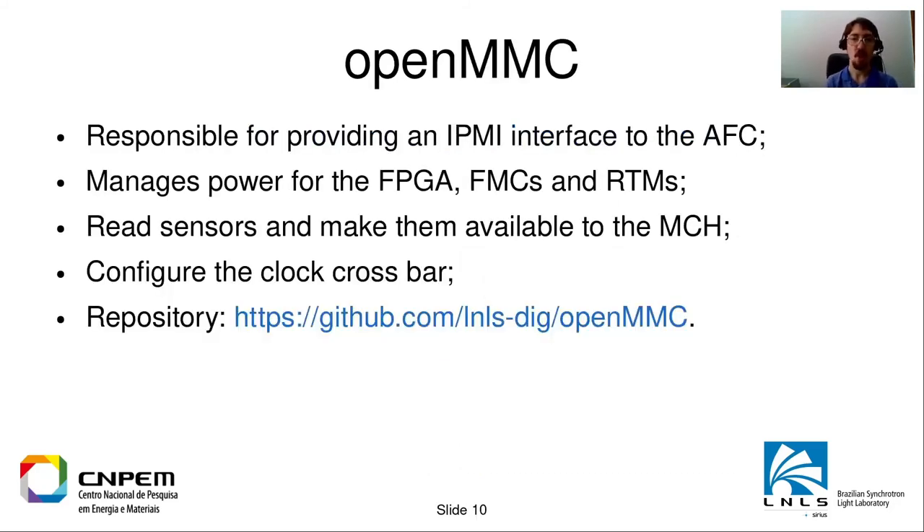OpenMMC is the firmware that runs on the MMC microcontroller. It is responsible for providing an IPMI interface to the AFC — the MCH will talk to this microcontroller, request sensor data, and handle hot swap requests. It also manages power for the FPGA, the FMCs, and the RTMs, and configures the clock crossbar as mentioned previously.